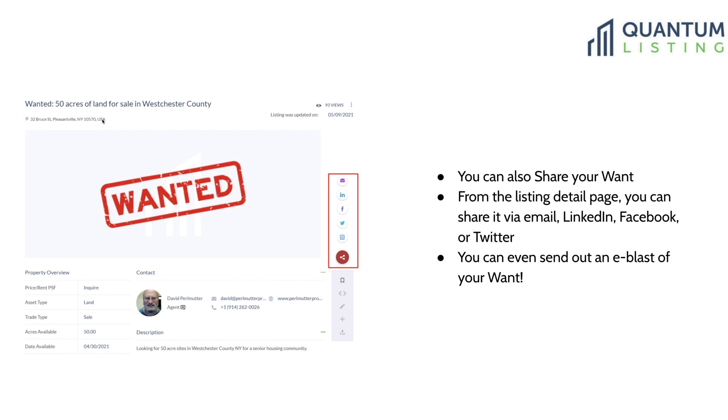You can also share your wants via email, LinkedIn, Facebook, or Twitter, and you can even send out an e-blast of your want as well. By the way, I used our e-blast feature today for one of my own listings — in addition to having started Quantum Listing, like you, I am a commercial real estate broker.